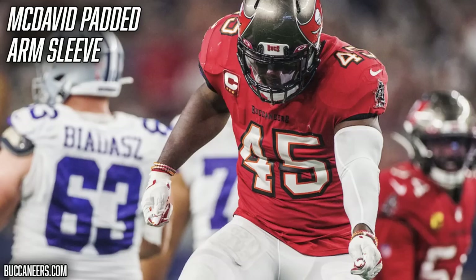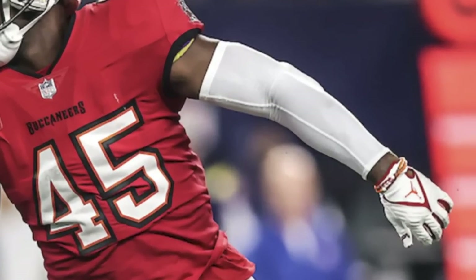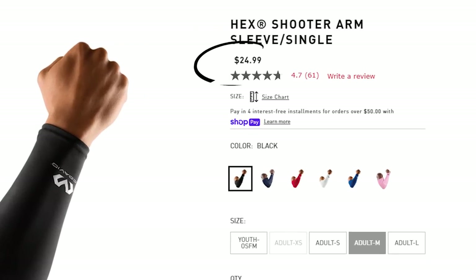On game day, Devin White is always rolling with a McDavid padded arm sleeve on his left arm. These sleeves are honestly a personal favorite — they're super comfortable, the padding does a good job absorbing impact when you hit the ground, and the sleeve protects from turf burn. It's a simple, subtle accessory, but it looks cool and works great for Devin White. McDavid has these sleeves on their site for $25, linked below.